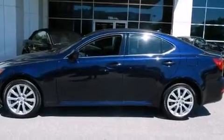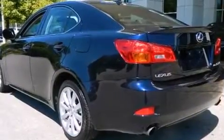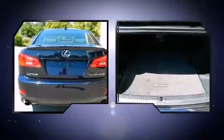Take command of the road in the 2008 Lexus IS 250. This four-door, five-passenger sedan still has less than 45,000 miles. Under the hood, you'll find a six-cylinder engine with more than 200 horsepower, providing a spirited yet composed ride and drive.